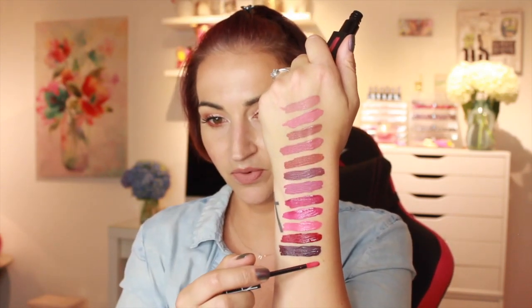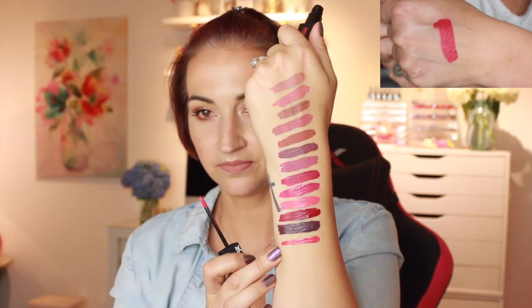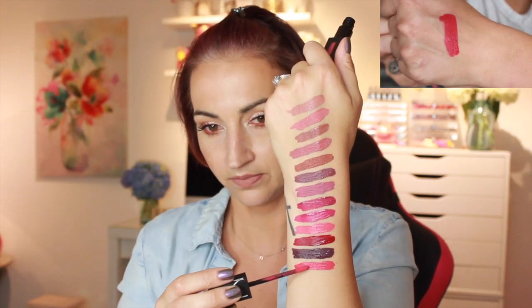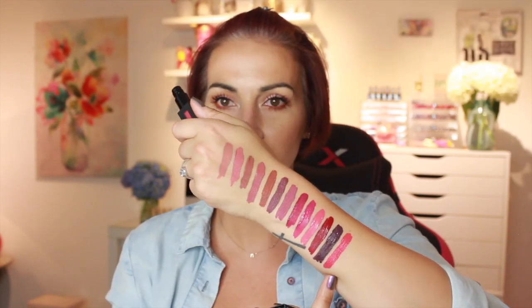This next one is called Get Up, Stand Up. Are these named after songs? I feel like a lot of them have been song titles. This one is like a bright poppy reddish shade — this is gorgeous. I love that color — very, very pretty. They're all pretty.